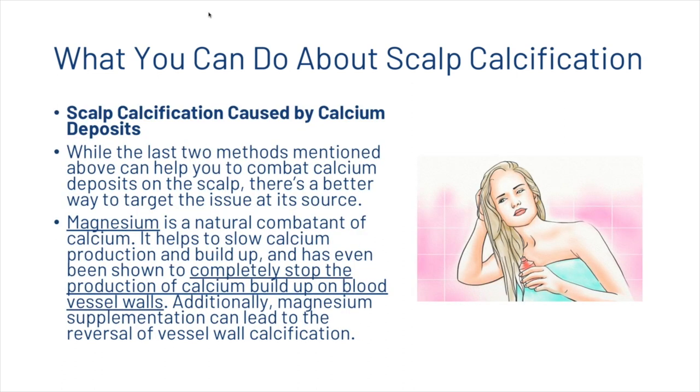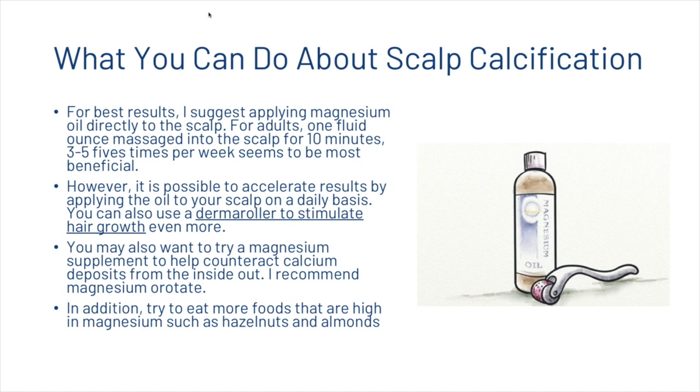For scalp calcification caused by calcium deposits, while the methods above can help, there is a better way to target the issue at its source. Magnesium is a natural combatant of calcium — it helps slow calcium production and buildup, and has even been shown to completely stop calcium buildup on blood vessel walls. Magnesium supplementation can also lead to reversal of vessel wall calcification. For best results, apply magnesium oil directly to the scalp — one fluid ounce for adults — massaging for 10 minutes, three to five times per week. You can accelerate results by applying daily, and can also use a derma roller to further stimulate hair growth.